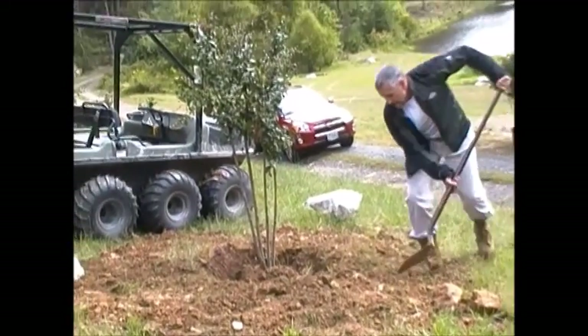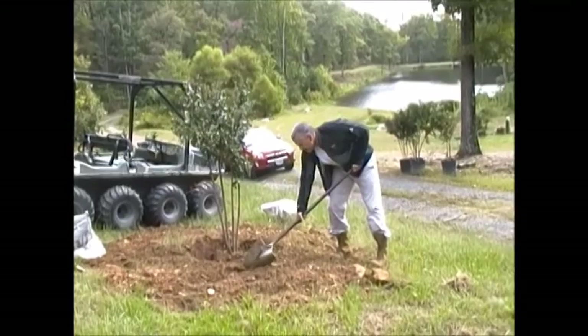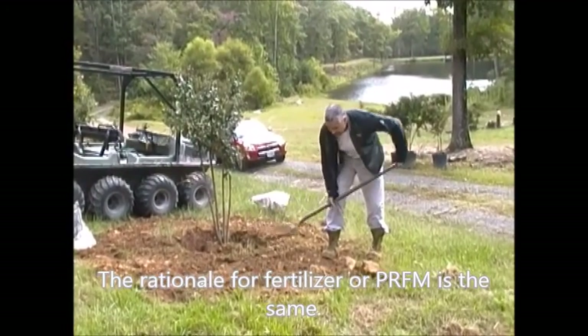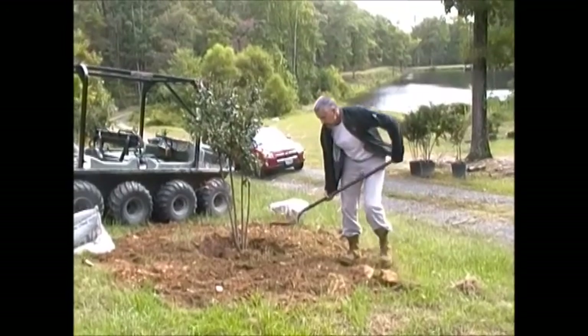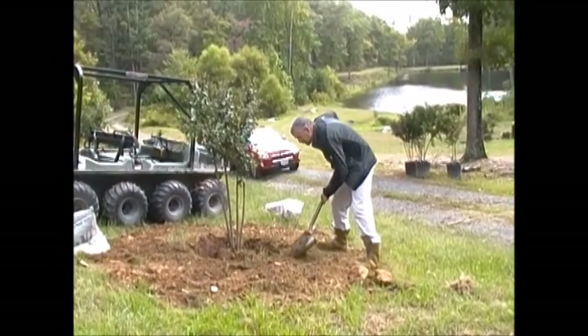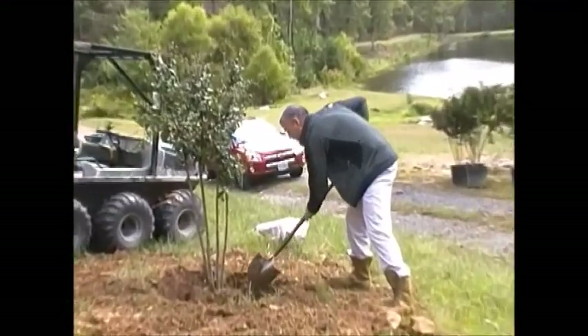We've talked about using PRFM — fertilized hair grafts. When I plant trees, and I've planted about 3,000, I put a little bit of superfine mulch and potting soil in there. It sticks around for a month or two until the nutrients get washed out. I think PRFM works about the same way.